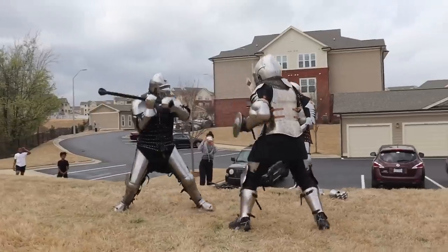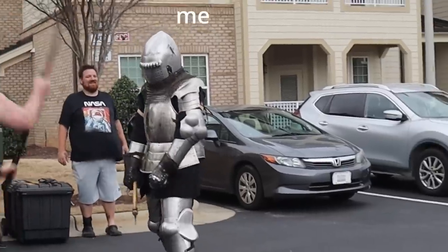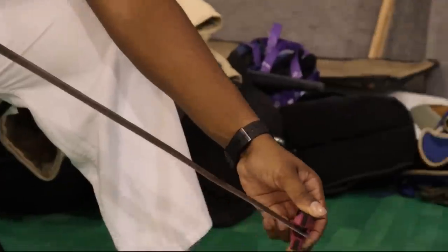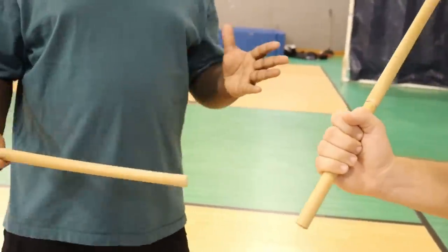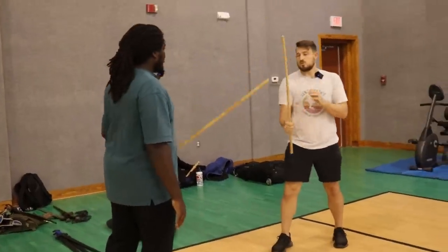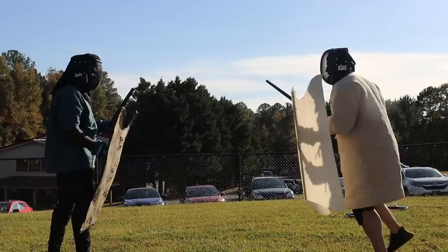I think typically when we think of ancient sword fighting, we think of the Europeans, which, been there, done that. But I wanted to talk about something different today. So there's a wide amount of different arts we practice, but the basis is in Alma Treg, which is Algerian stick fighting. We focus on the weapons of the Sahel. And by the way, this is Kari — he's an incredibly nice guy who also has the ability to mess you up with the sword.